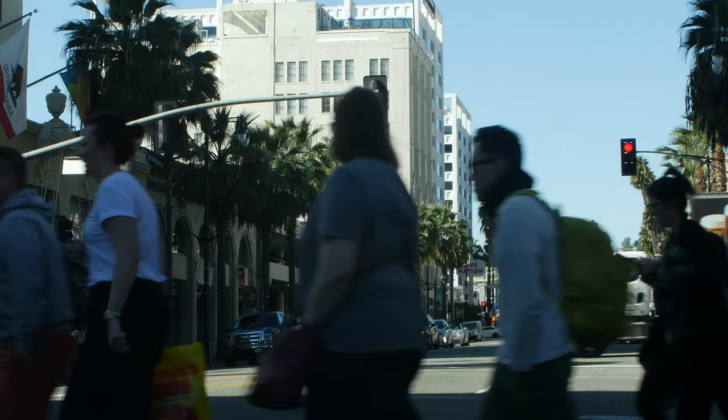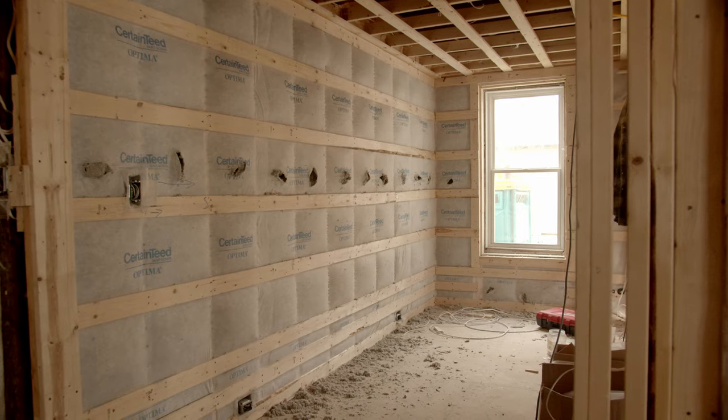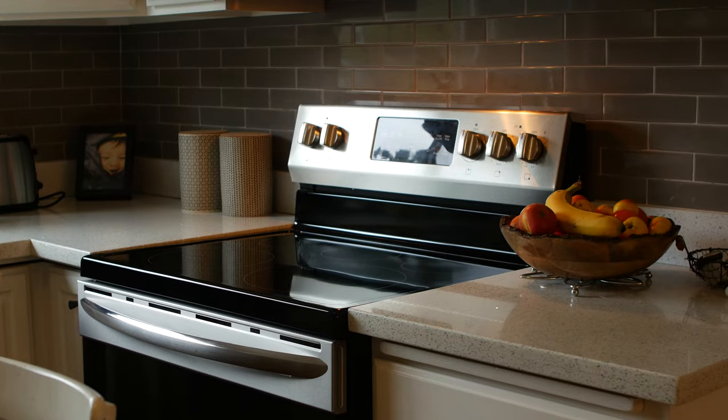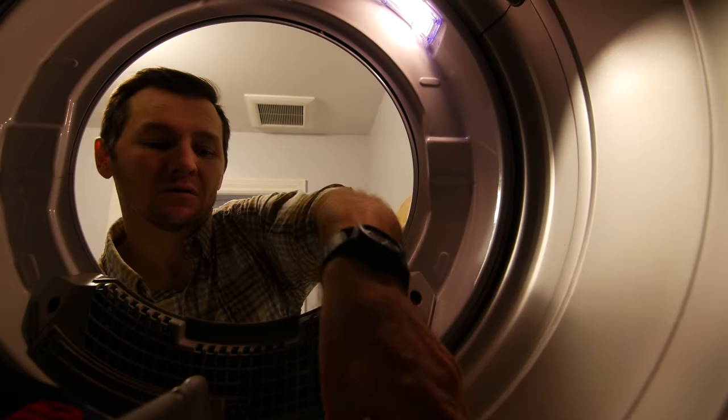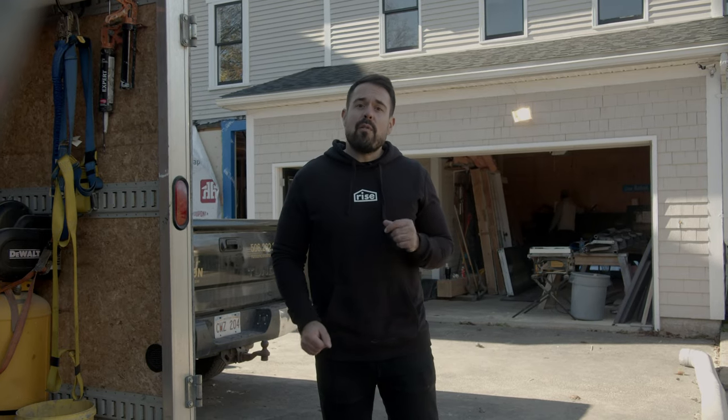Triple pane windows aren't for everyone, but homeowners who have invested in energy efficient insulation and appliances will find triple pane windows a must-have feature for rounding out their home's performance. There are probably thousands of different window options out there — high performance window manufacturers are serious about their craft, so take the time for a thorough consultation to help you find the best windows for your home.